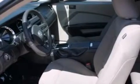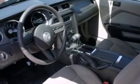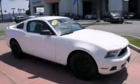Also included are air conditioning, a split folding rear seat, full power accessories, a rear window defroster, and a multi-link rear suspension. Stop by today and test drive this vehicle for yourself.